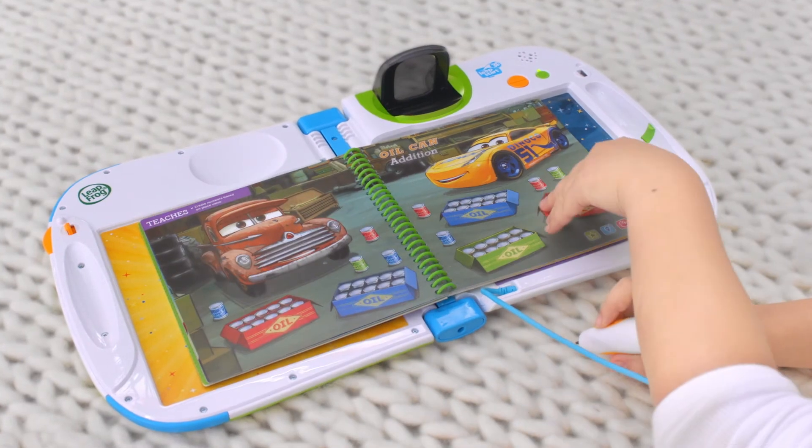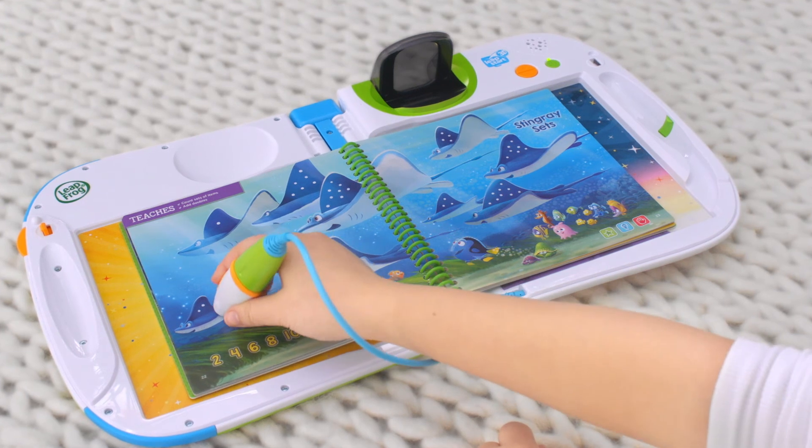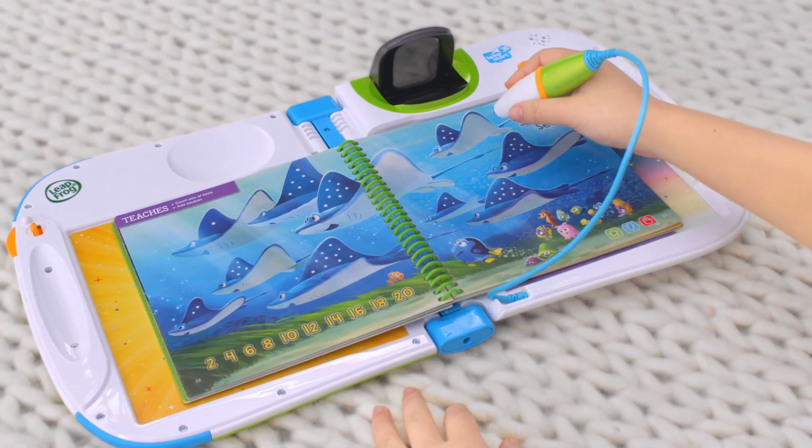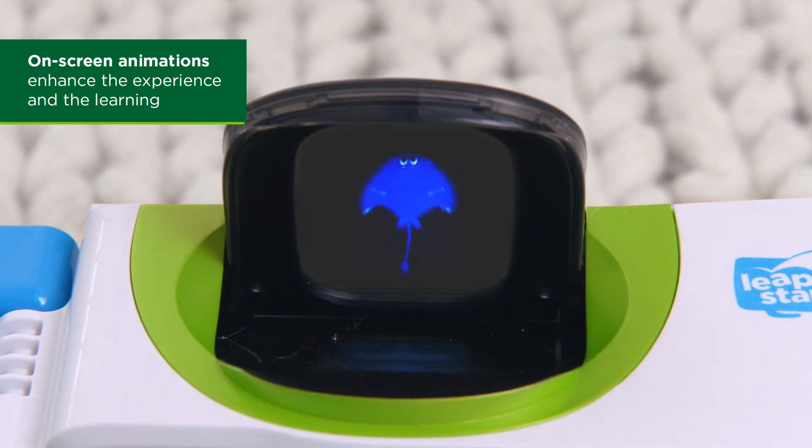This interactive book features a combination of print, audio, and animations to enhance learning and get kids excited about new skills. Four! Correct! This stingray has a total number of four dots on both fins. When you double the number 2, you get 4 — 2 plus 2 equals 4.